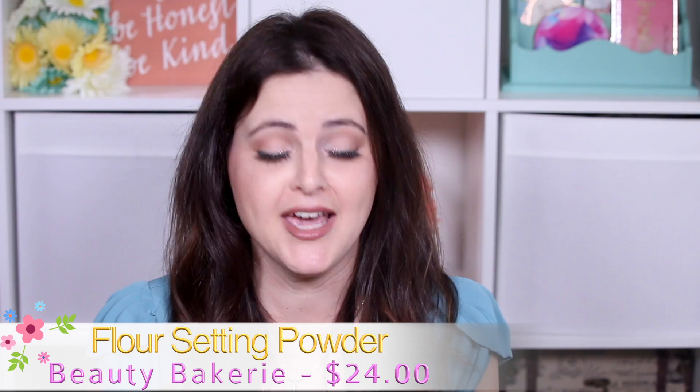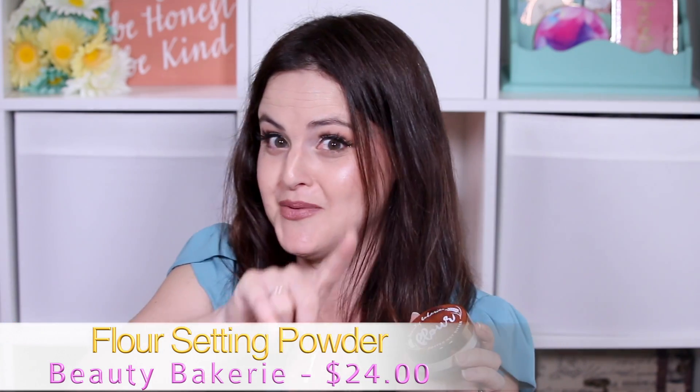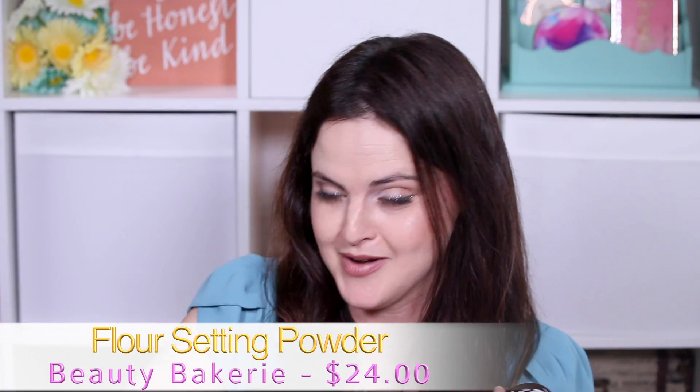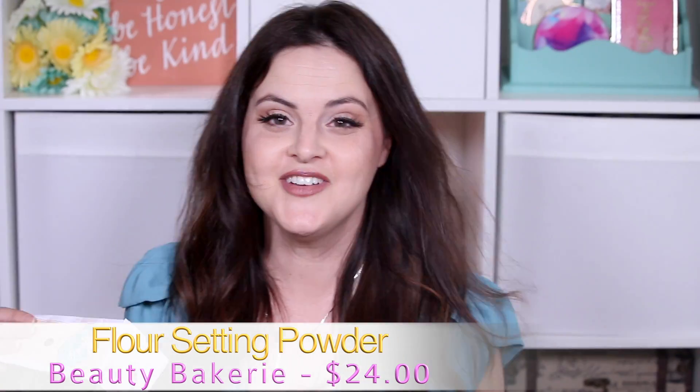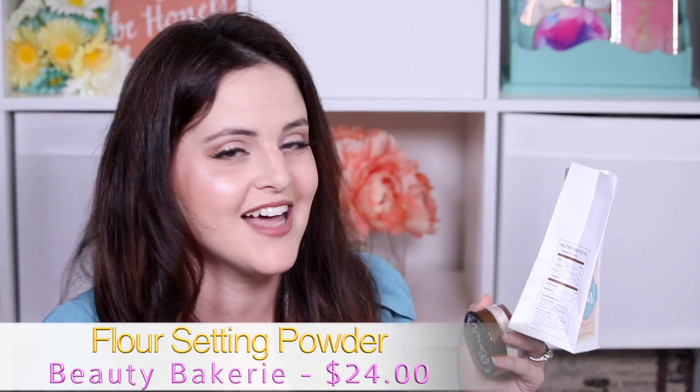Number three is another product I really, really love. This is the Flour Setting Powder by Beauty Bakerie, and it's been out for a little while. Let me get the packaging because it's so cute — I saved it just to show you. It comes in a little flower bag and it's even got Nutrition Facts on the side.